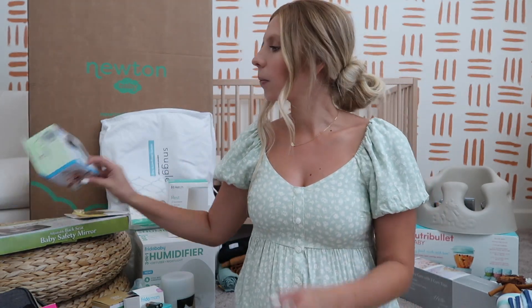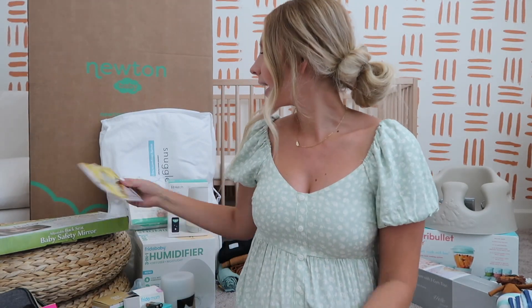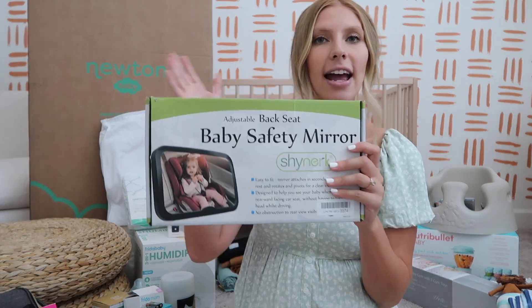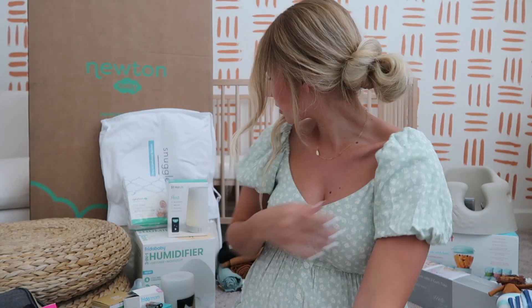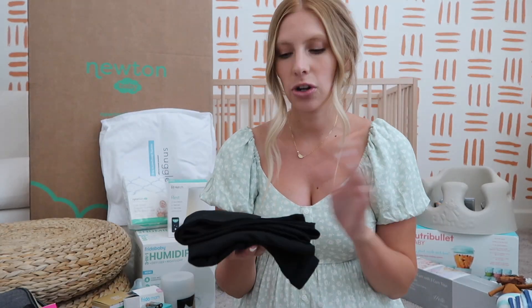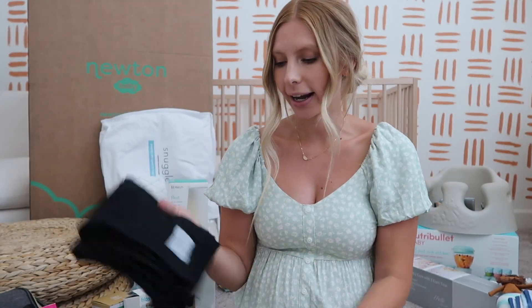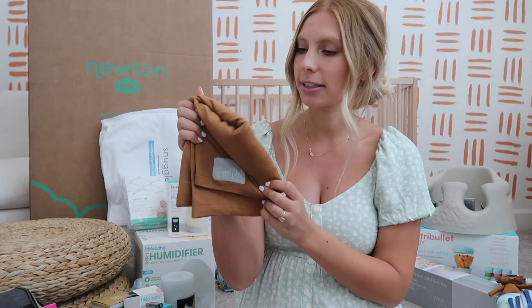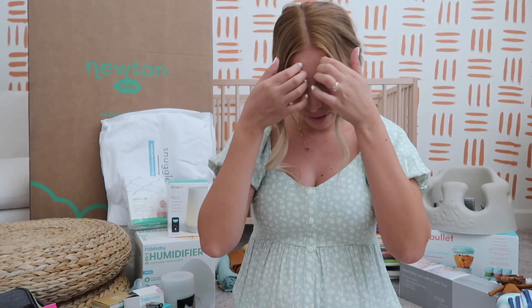A couple other things are car related — we got a little portable sound machine that I can link up to his car seat, and a mirror so we can see him through our rearview mirror. My mom also got this one that says 'Baby on Board,' which I thought was cool. I also got two covers from Copper Pearl that you can use as a car seat cover or a nursing cover — I got a black one and a mustard rust color, which I love both.